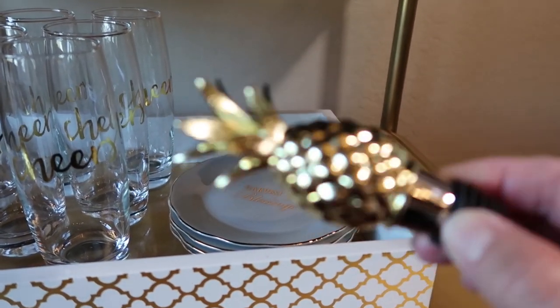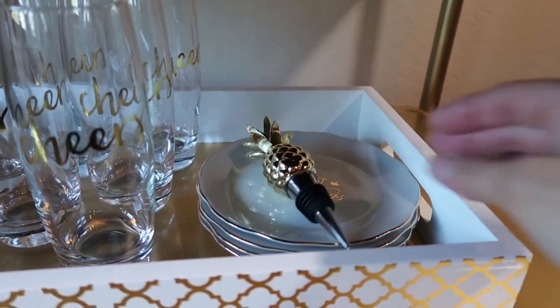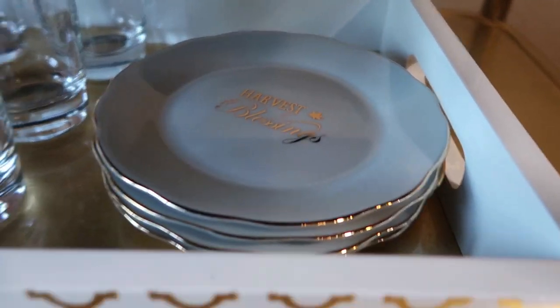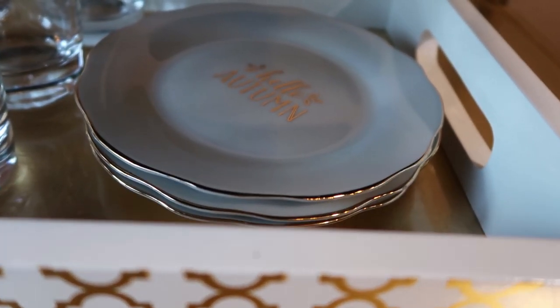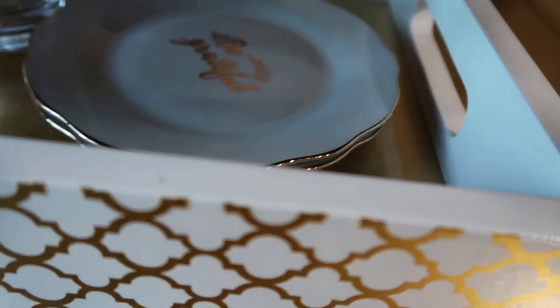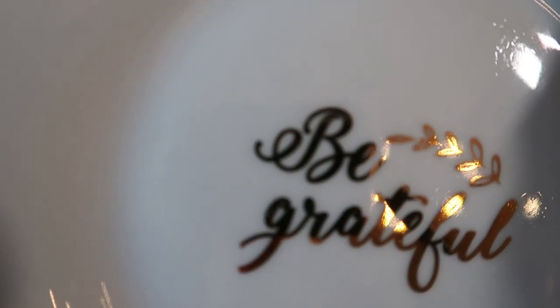This wine stopper was actually from Total Wine store — it's really heavy. Underneath are some plates. These plates I got from Pier One this year, and each one of them has different gold writing on them with gold edges, and that comes in a set of four. So appropriate for Thanksgiving.